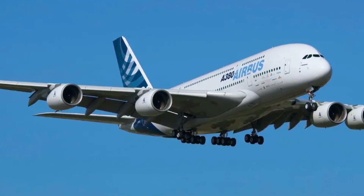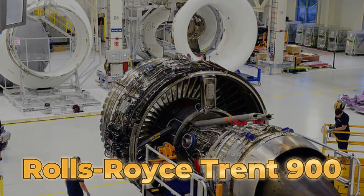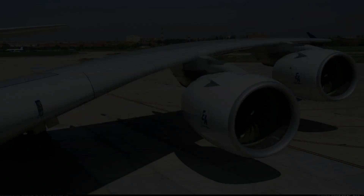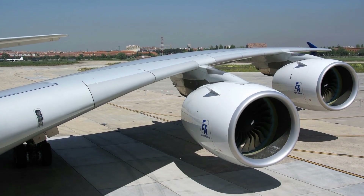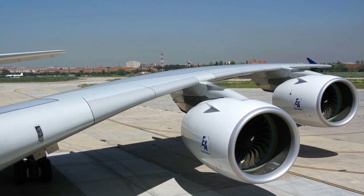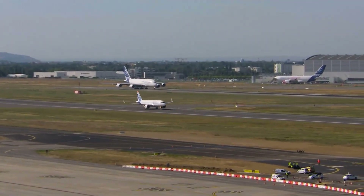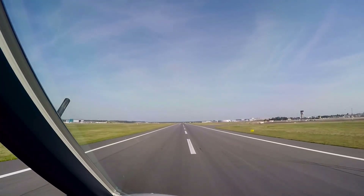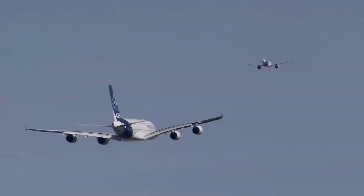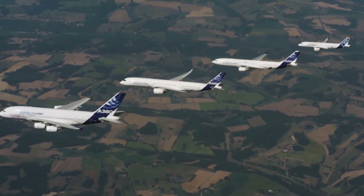The Airbus A380 is powered by four state-of-the-art engines, either Rolls-Royce Trent 900 or Engine Alliance GP7200, depending on the customer's preference. These engines provide a total thrust sufficient to allow takeoff at a maximum weight of 1.2 million pounds. Despite its massive size, the A380 has a cruising speed of Mach 0.85, about 560 miles per hour or 900 kilometers per hour, making it a true marvel of engineering.